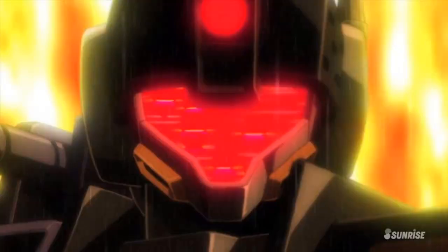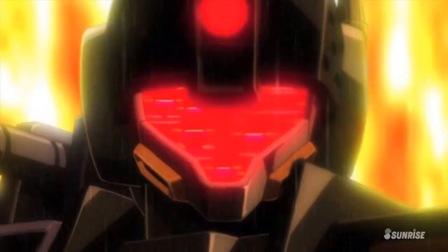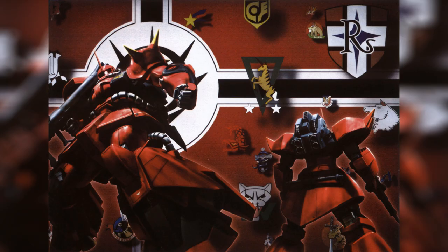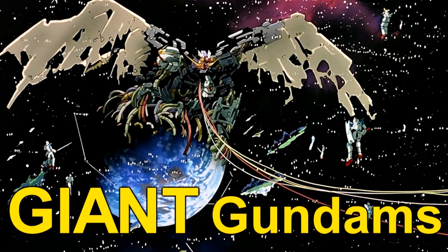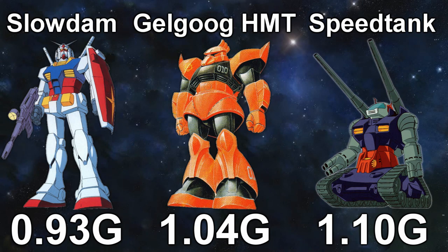If you've spent any time in the Gundam fandom, you're without a doubt familiar with the meme that painting anything red and putting a horn on it makes it three times faster. But this got me to wonder: what are the actual fastest mobile suits in Gundam? And unlike some of my other list videos, I didn't just rely on the official specs, because especially when it comes to speed, just looking at the maximum acceleration doesn't always tell the full story. Otherwise, I'd have to start off this video with the Gundam as one of the fastest mobile suits of the whole One Year War.